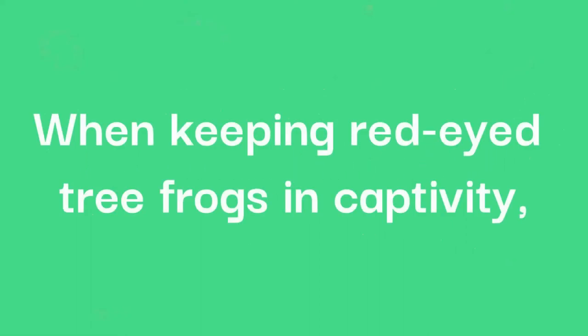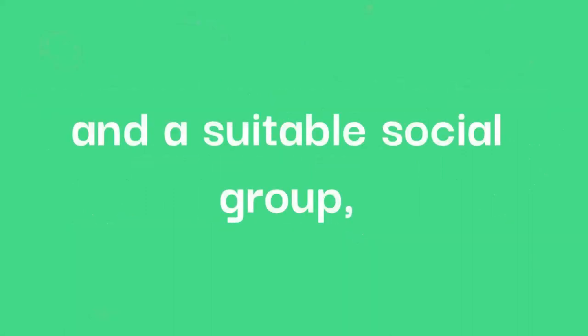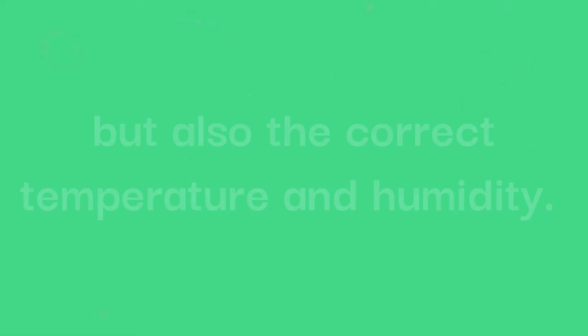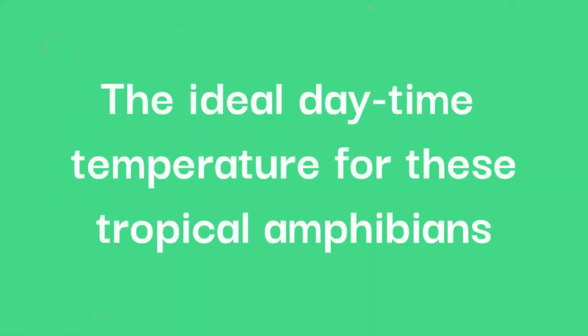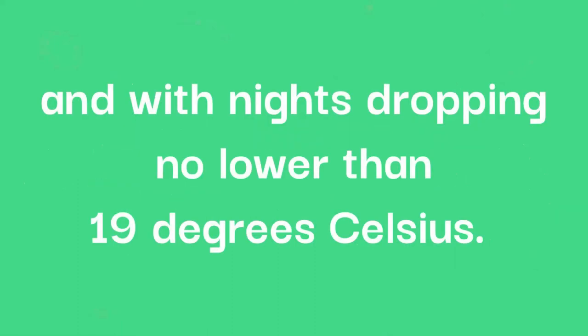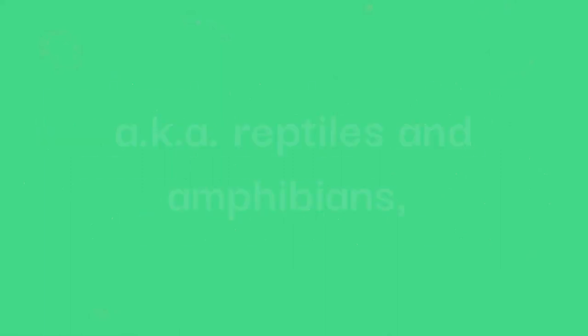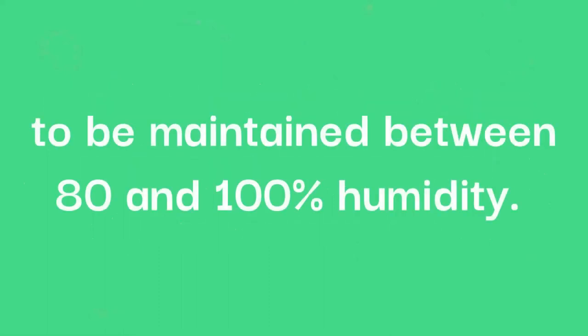When keeping red-eyed tree frogs in captivity, we need to provide them with not only a suitable environment and suitable social group, but also the correct temperature and humidity. This is particularly important because, being amphibians, they are cold-blooded and therefore cannot regulate their own body temperature. Their ideal daytime temperature is between 24 and 29 degrees Celsius, with nights dropping no lower than 19 degrees Celsius. Humidity is important for any herptile — aka reptiles and amphibians — and red-eyed tree frogs need the humidity of their enclosure to be maintained between 80 and 100%.